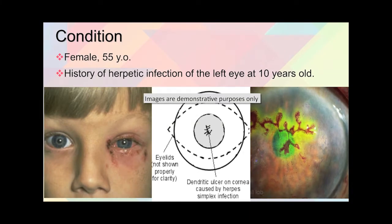For this condition, we have a 55-year-old female who has a history of herpetic infection in her left eye at the age of 10. For those not familiar, this is really herpes in the eye, and you can see from the pictures here to give you some idea.